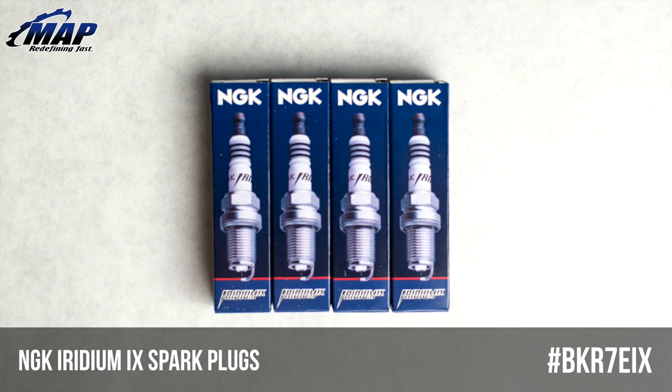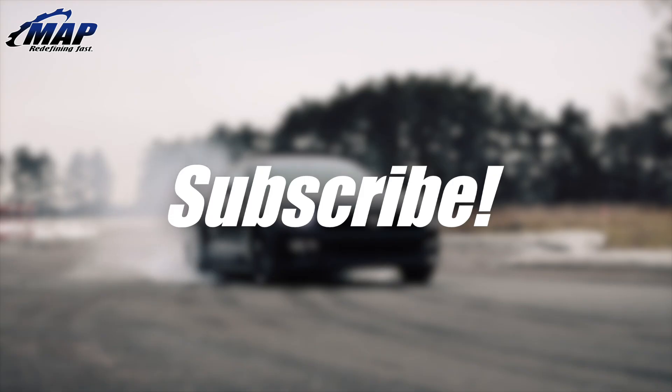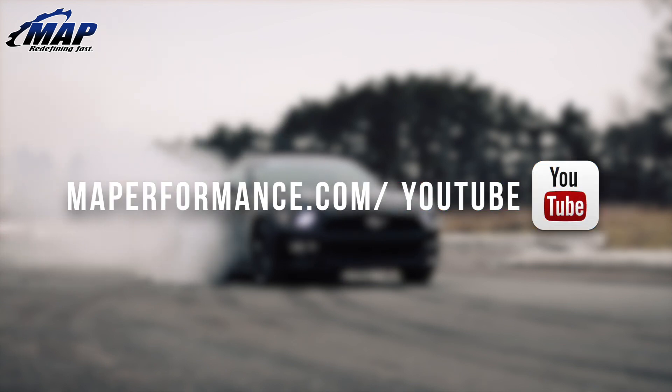These plugs are a must if you have a modified high-performance engine or just want a smoother and more efficient ride. That's all we have for these NGK Iridium Spark Plugs. If you have any questions, feel free to drop them in the comments below. Give us a like if you thought the video was helpful, and subscribe for more videos like this and tons of other exciting updates at maperformance.com.